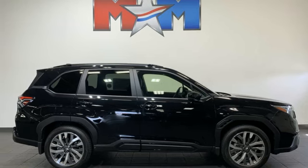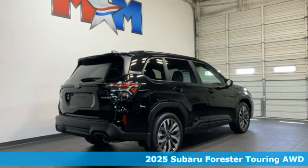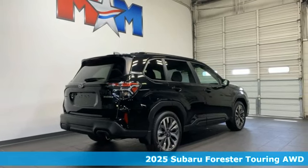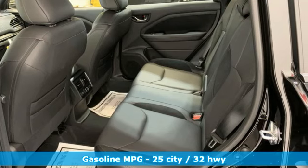It's a new 2025 Subaru Forester. Live up to your potential — the potential to experience things great and small in a Forester. It comes with the features you need, and better yet, want.